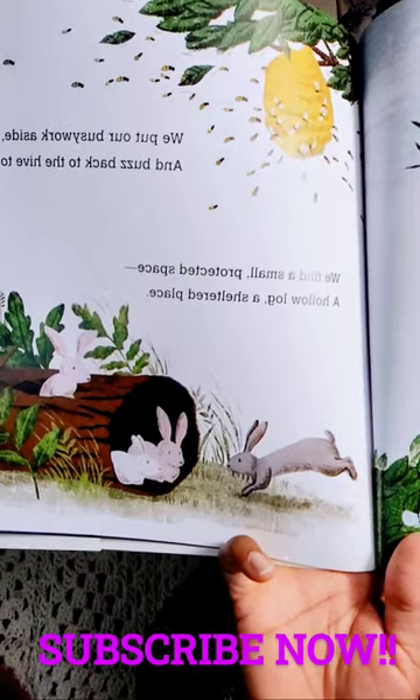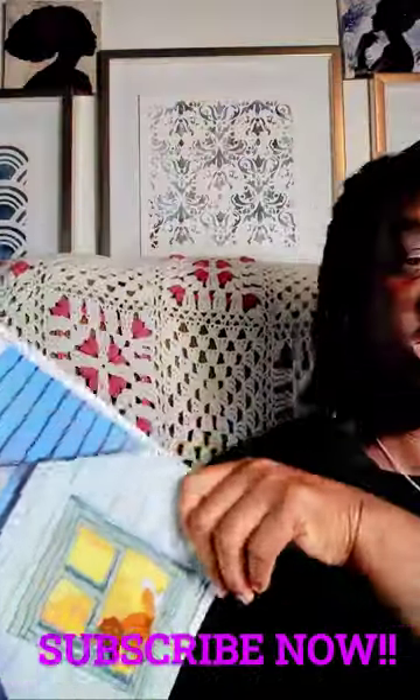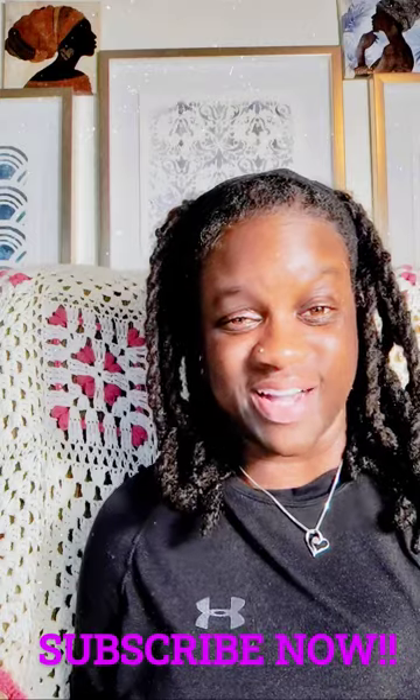And then we have the beehive at the top of the page. Have you ever been scared in a storm before? Who comforted you? And were you able to comfort somebody? Maybe your pet? Or little siblings or cousins?